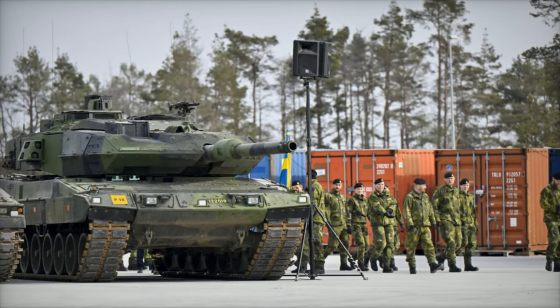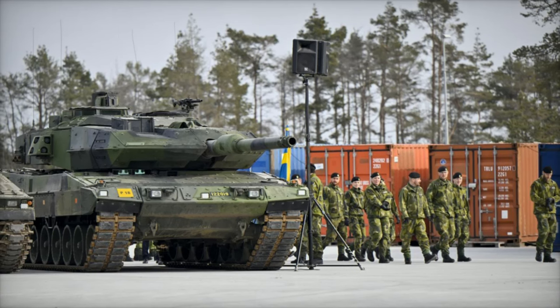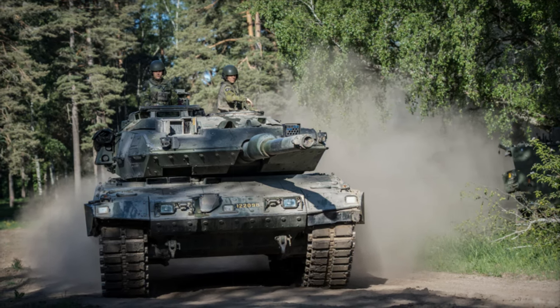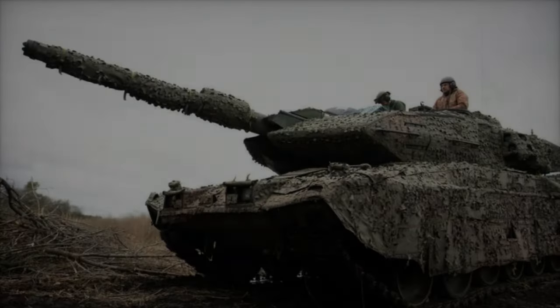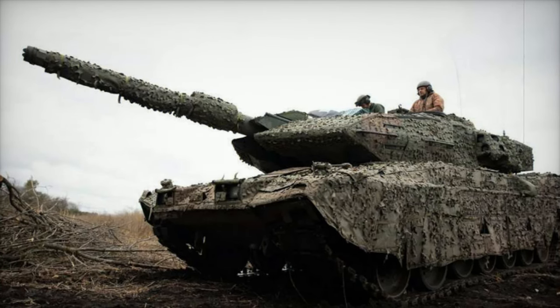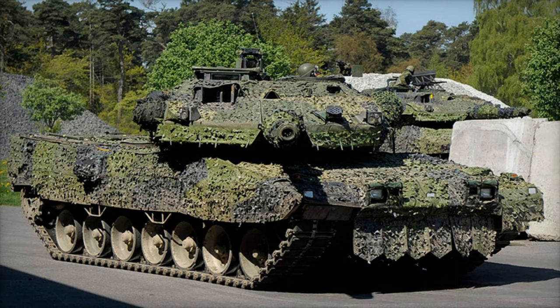To further enhance the survivability of the SDRV-122, Ukrainian forces have implemented heavy camouflage measures. This tactical approach aims to reduce the tank's visibility on the battlefield, disrupting its silhouette and minimizing visual and infrared signatures. Such enhancements make targeting more challenging for drones and detection systems, providing an additional layer of protection against precise strikes, particularly from kamikaze drones and guided weapons.